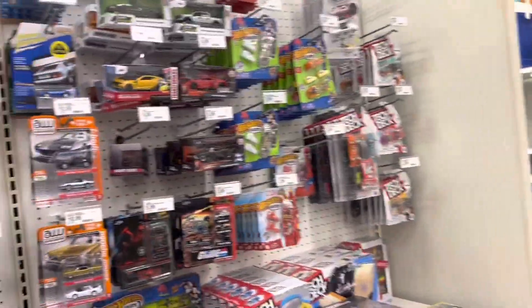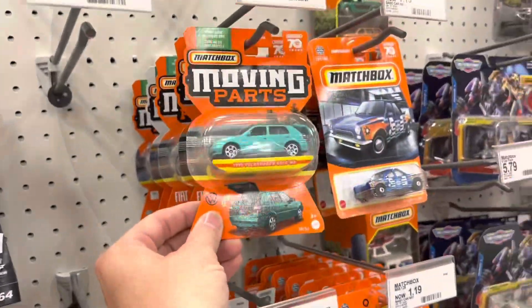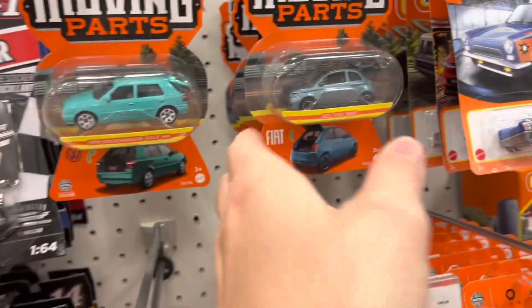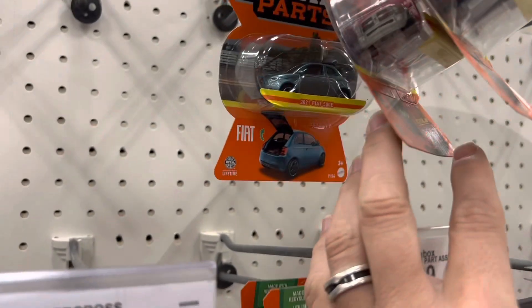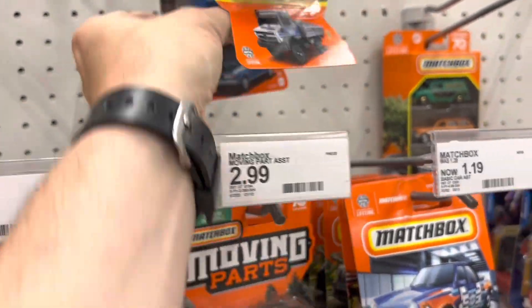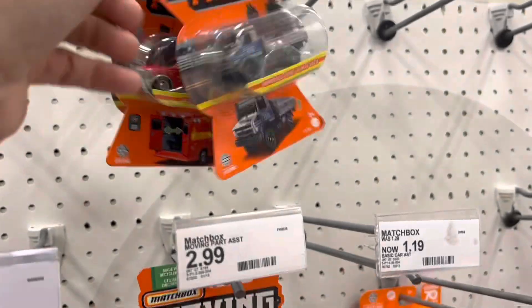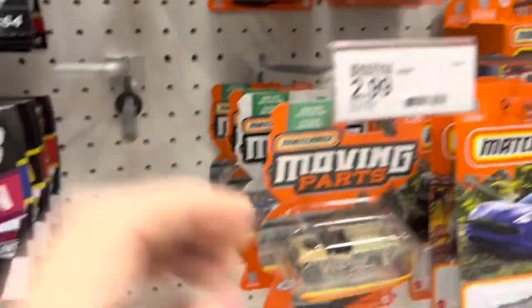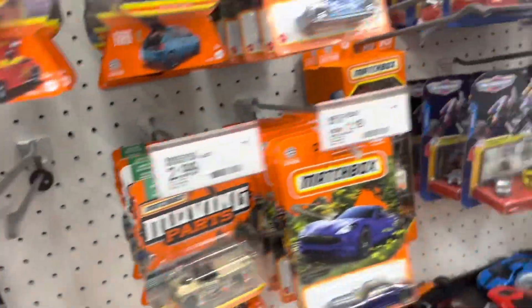We're over here at Target and we're checking the pegs. He put out a couple of things — he told me we got some of these moving parts cars in. It looks like the Volkswagen Golf, Fiat 500E — and that's the Fiat 500E as well — a Brat. Got another one of these Mercedes — another ambulance. Some of that must have come in the same wave, and just some of them are gone. Now we know what was missing the last time we came.